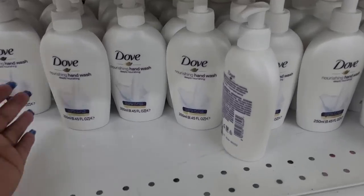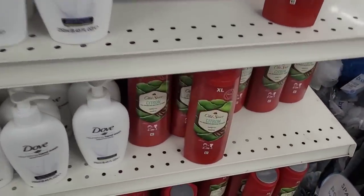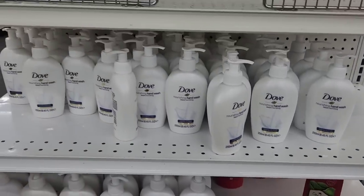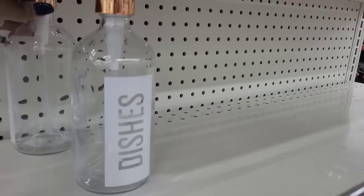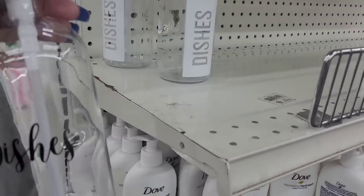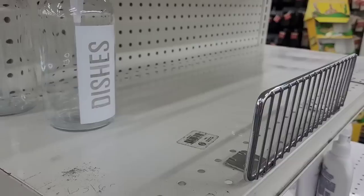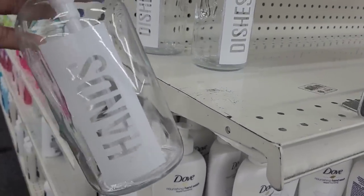Over here we have some Dove hand wash — y'all see those? And some Old Spice. Look there. They have soap dispensers — this one says dishes and this one says dishes too, y'all see that? And it says hands. A dollar — it's a done deal.